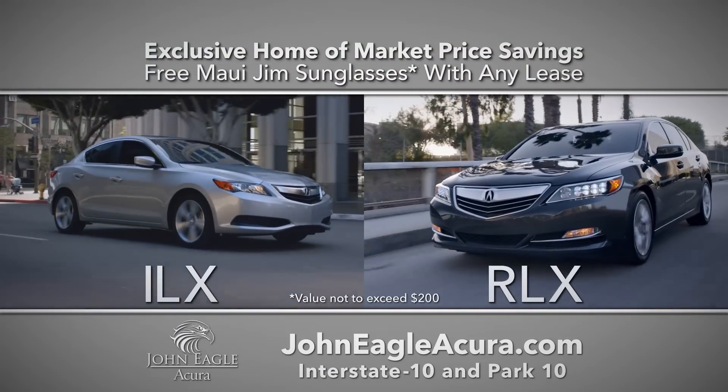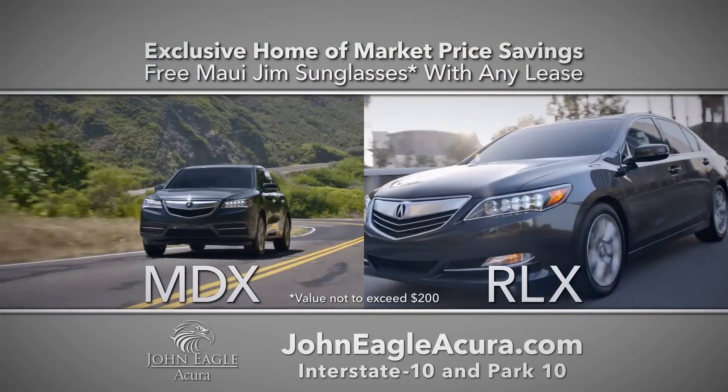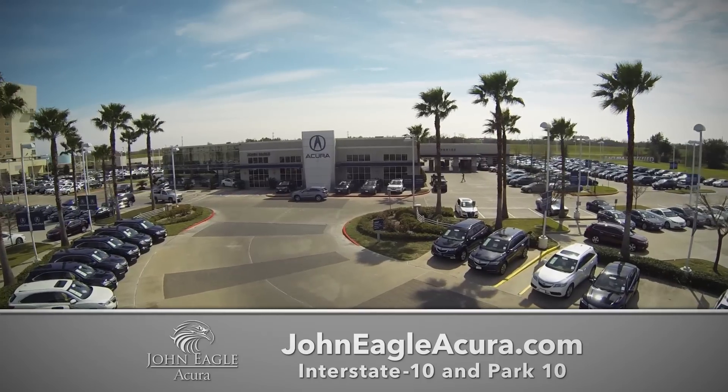An exclusive home of market price savings on every new ILX, RLX, MDX, RDX, and TLX, plus certified and pre-owned vehicles.